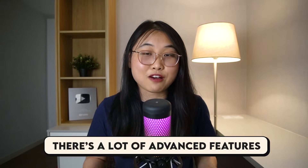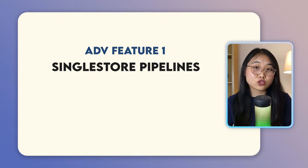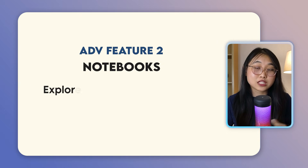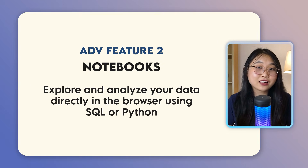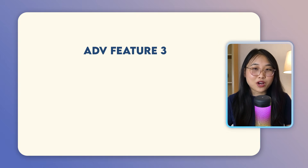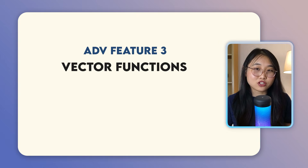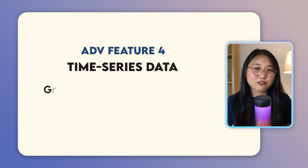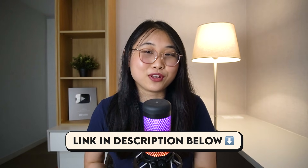There are also a lot of advanced features built into the platform. For example, you can use SingleStore pipelines to bring real-time data from sources like S3 or Kafka without needing external ETL tools. There's also notebooks, which lets you explore and analyze your data directly in the browser using SQL or Python. If you're working on AI use cases, SingleStore supports vector functions for semantic search and recommendation systems. It handles time series data as well, which is great for tracking events, logs, or sensor streams. If that made you curious, you can head to the link in the description to get started.